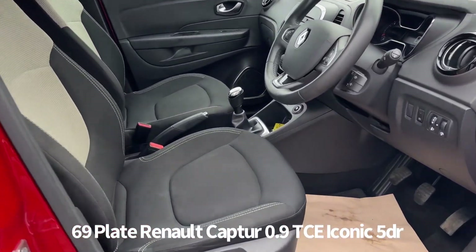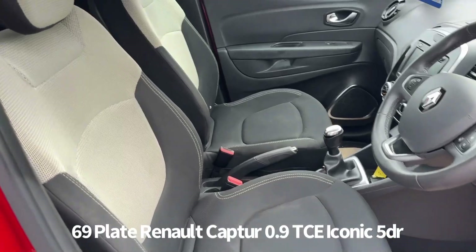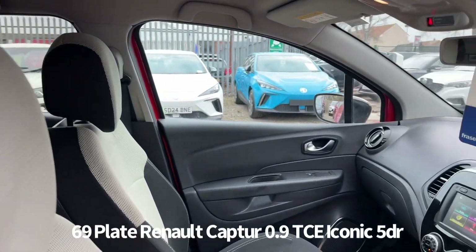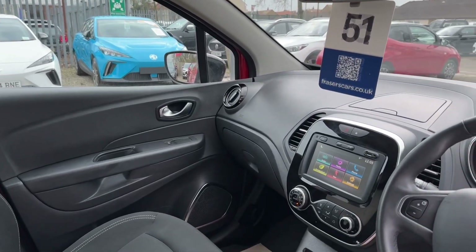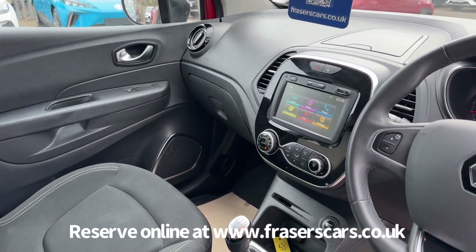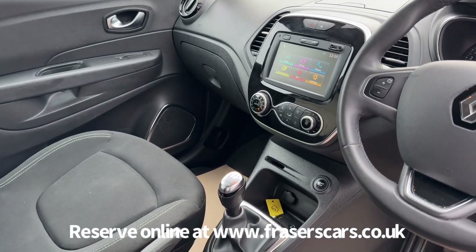Inside, the driver's seat is height adjustable. The steering wheel is reach and rake adjustable with under-steering-wheel audio controls and cruise control. Air conditioning also features, as does a touchscreen entertainment system which includes DAB radio, Bluetooth and satellite navigation.